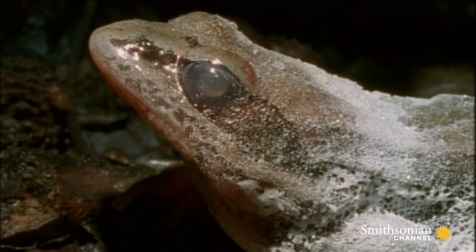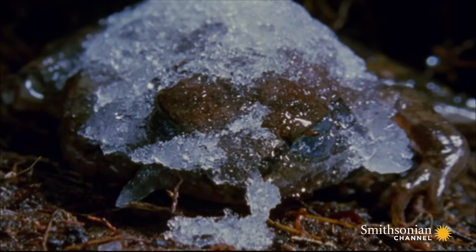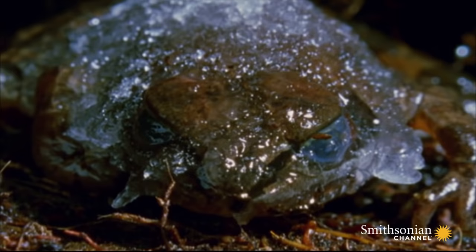Water slowly flows back into his cells. They rehydrate and return to their original shape. Within 30 minutes, the heart restarts and the blood begins to flow.